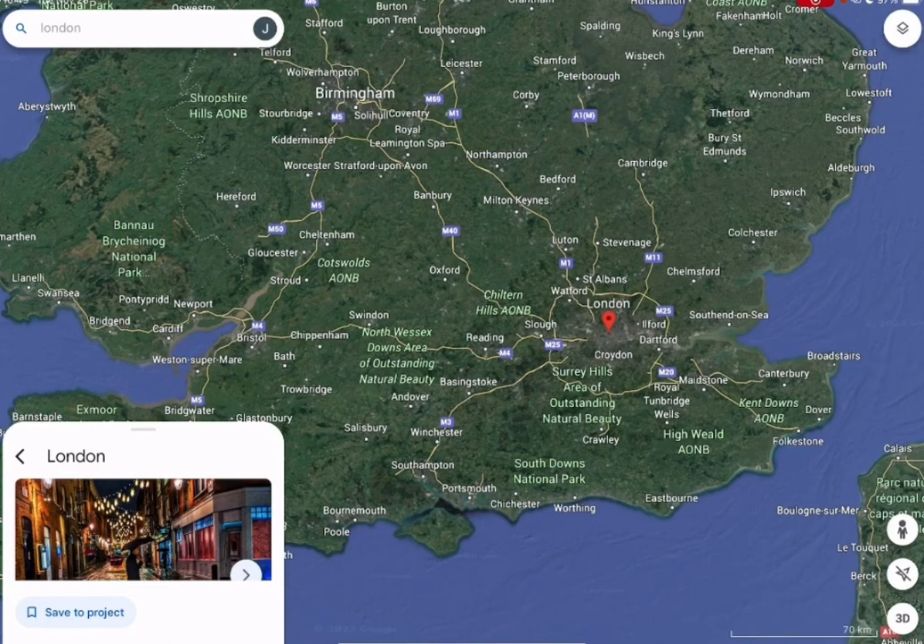I am Bon. Today I will show you some attractions in London. Follow me.